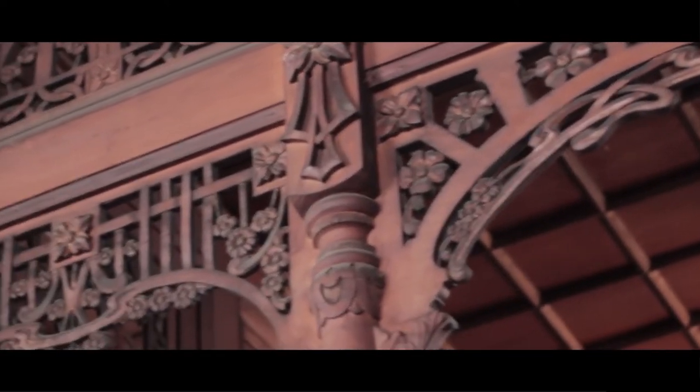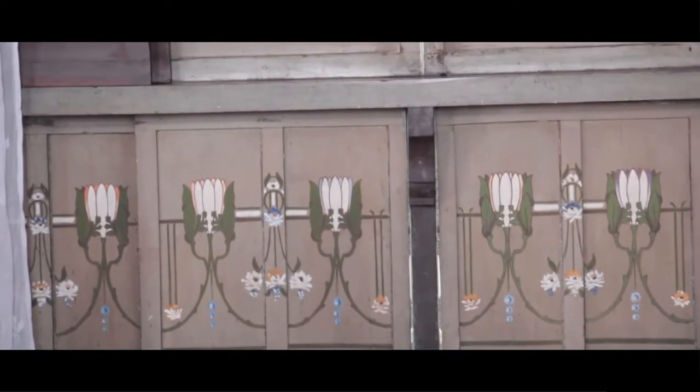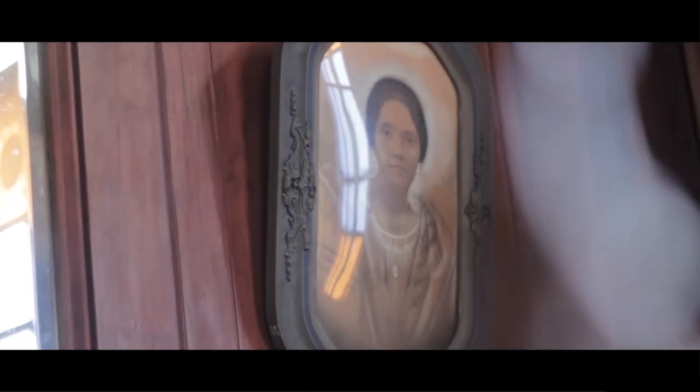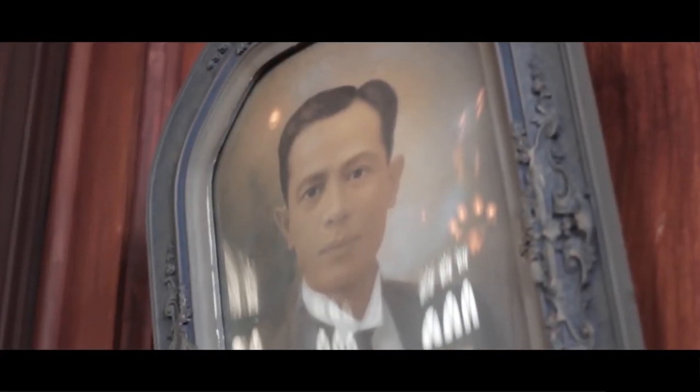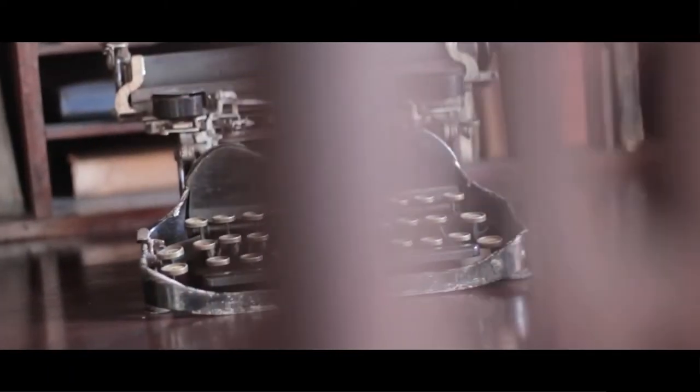Parts of the second floor are carved and have paintings. The main windows on the second floor have a ventanilla, which is a small window at floor level. These ventanillas are also painted with flowers. In this living room, you can see some photos of the family and some old things like typewriters and books that are displayed.